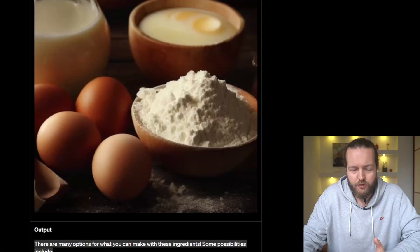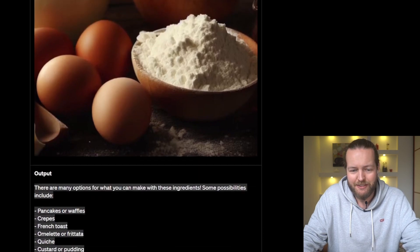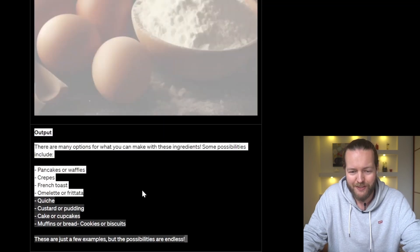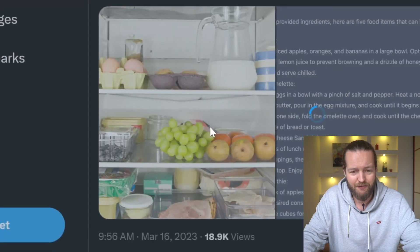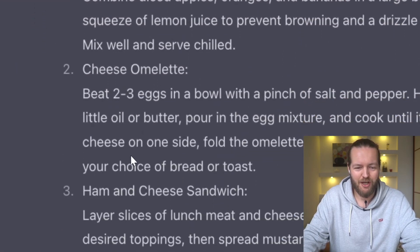GPT-4 just got eyes. One of the most useful features: you can send it an image and ask 'what can I make with these ingredients?' and it suggests pancakes or waffles, crepes, French toast, omelette or frittata. Another use case — just give it a photo of your fridge and it suggests fruit salad, cheese omelette, and ham and cheese sandwich.